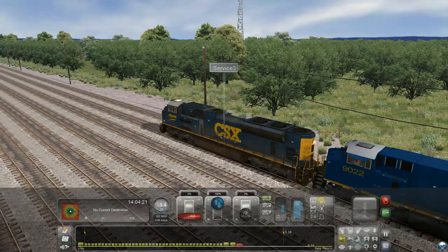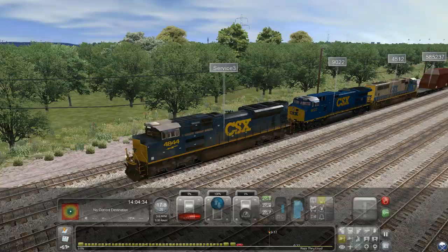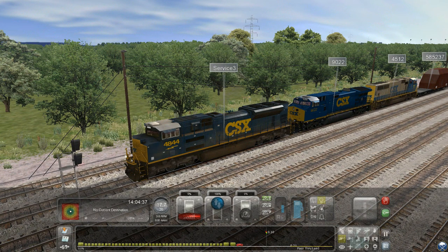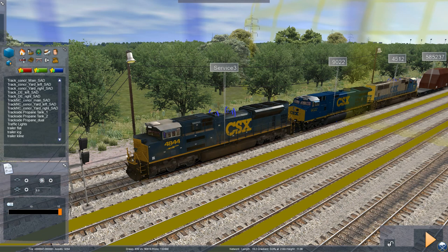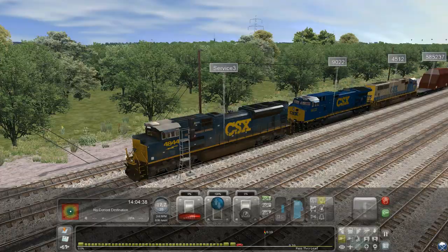I don't know how I got these 'Service 3' and all these numbers up here on the HUD. I don't know why they're sticking up here. I don't know if I hit a setting or something. I have absolutely no idea how I got 'Service 3' up there.